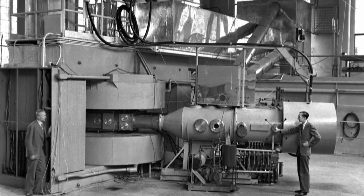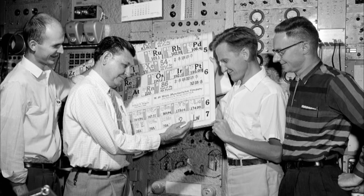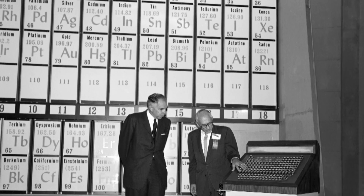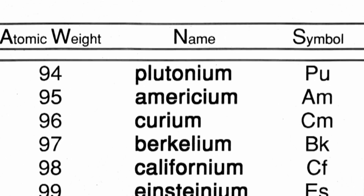The cyclotron reached an energy level that allowed Lawrence and his colleagues to easily investigate the nucleus of an atom for the first time. To do this, they bombarded charged particles against different elements. By adding protons to the target nucleus, they created new elements.